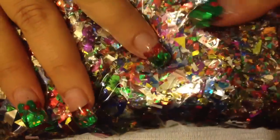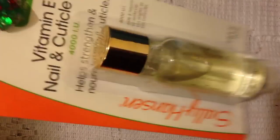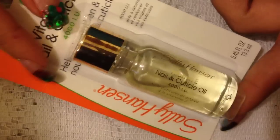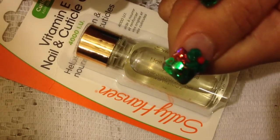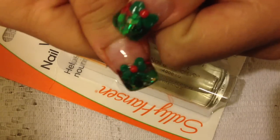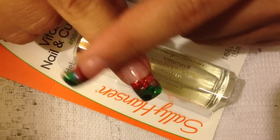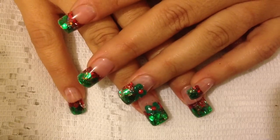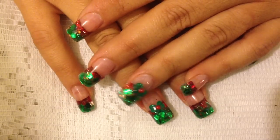Finally, I went to Walmart and I picked up some cuticle oil because my cuticles are just terrible — they're always cracking and peeling, especially during the winter. It's really hard to keep them hydrated and looking healthy, so I picked this up.